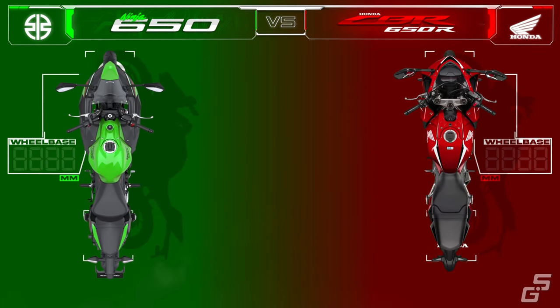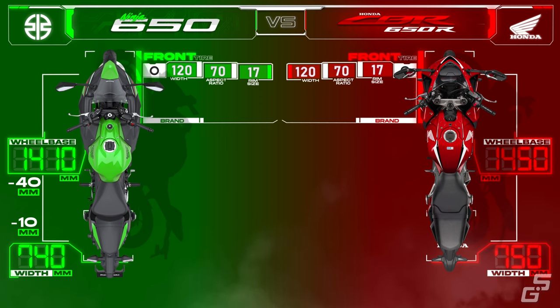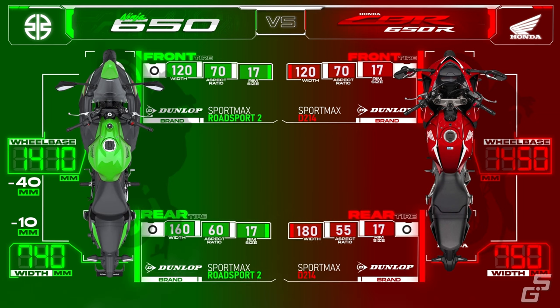The Ninja 650 is more compact, with a 40mm shorter wheelbase and a 10mm slimmer width than the CBR. Combined with its lighter weight, the Ninja 650 feels more nimble and agile, making it easier to maneuver in bumper-to-bumper traffic. The front tire size profile is similar for both bikes. The CBR gets Dunlop Sportmax D214 for its shoes, while the Ninja gets Dunlop Sportmax Road Sport 2, which many riders say has more grip and better performance in both dry and wet conditions. The Ninja also has a slimmer 160mm rear tire, which contributes to its nimbleness, while Honda opted for a wider 180mm rear tire, which offers more grip but requires a higher lean angle for a given speed and carries more rotational mass.